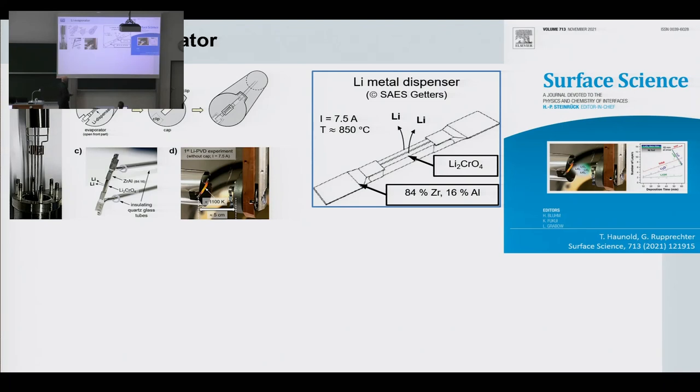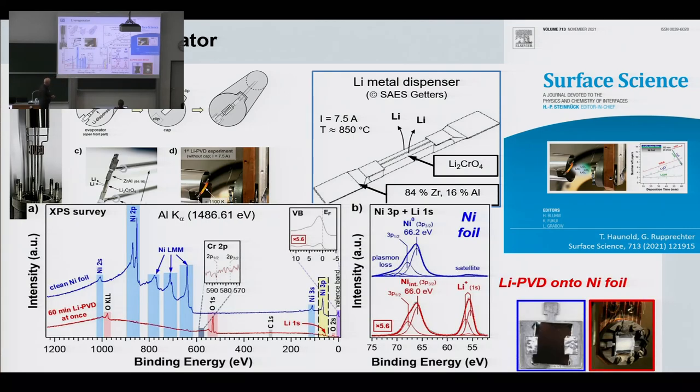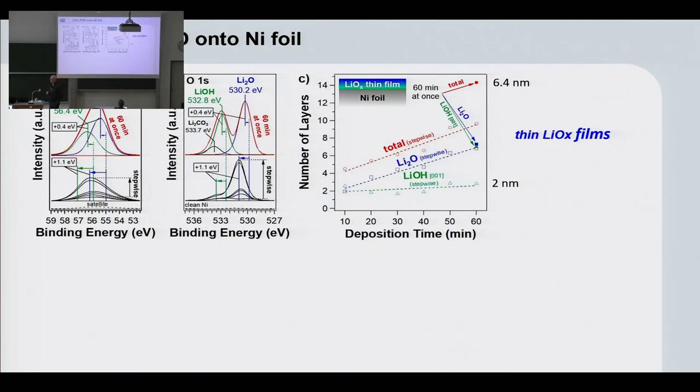What we did is use a commercial source of lithium — a lithium chromate in a boat. When you heat it up, the chromate will decompose. The idea is that the chrome will alloy with the boat materials — a zirconium aluminum alloy — and stay behind, along with the oxygen. So you just evaporate metallic lithium. We characterized films made on a nickel foil with lithium and looked into the XPS spectra. Here you see the lithium 1s, and we were able to detect it, but the cross section of lithium is very small, so we had to go to thicker films.